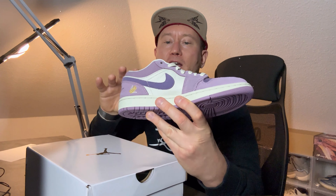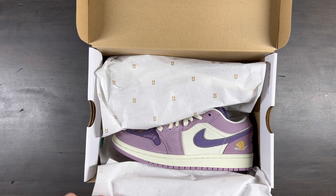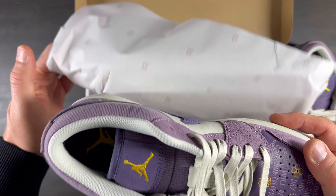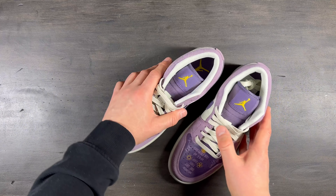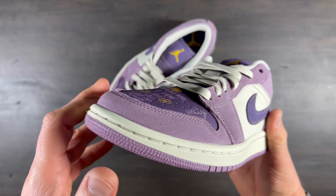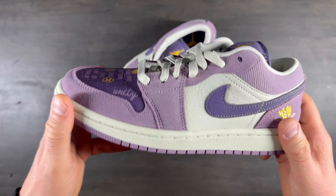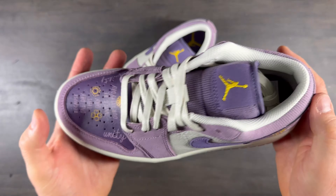Ребята, они очень крутые, классные, и просто нужно посмотреть поближе. Конечно же, каждый из вас знаком с Джорданом Единичками — а это именно Единички Лоу. Именно эта модель была выпущена, как я уже сказал в начале видео, к Международному женскому дню, и поэтому она заслуживает особого внимания. Прежде всего, я хотел немного рассказать и показать материалы, которые использовались при создании этих Джорданов.